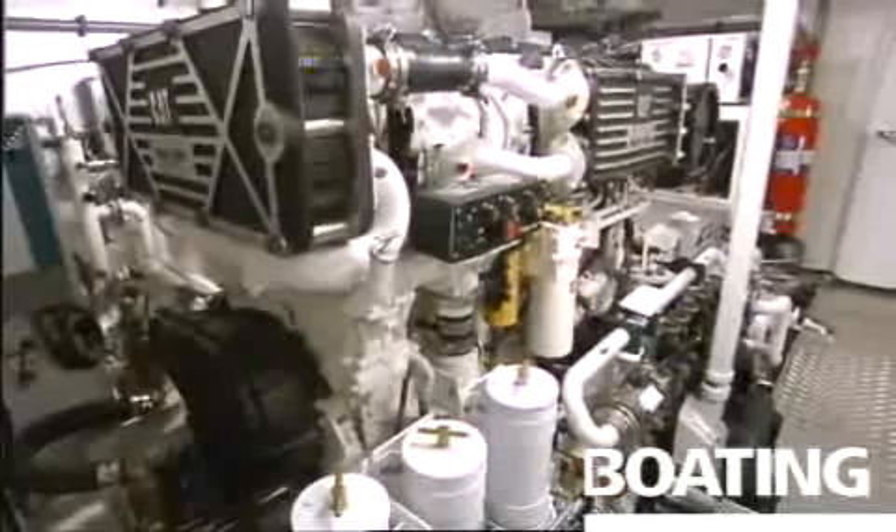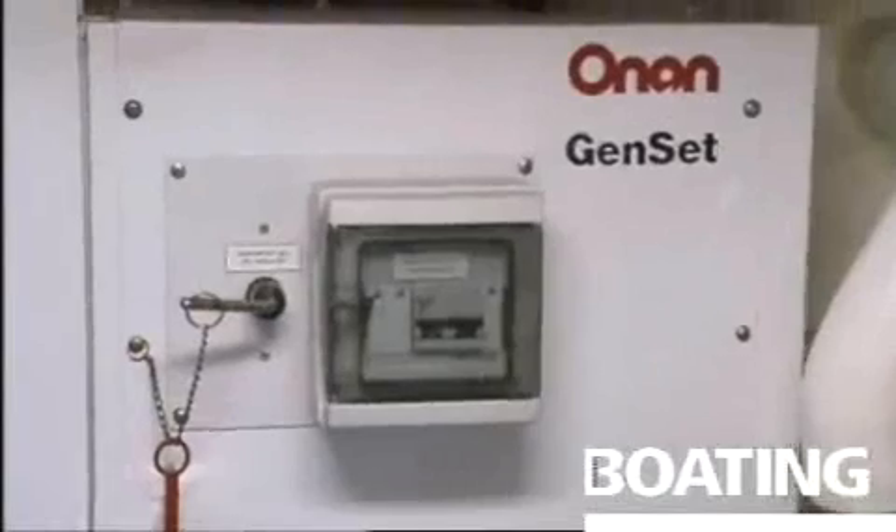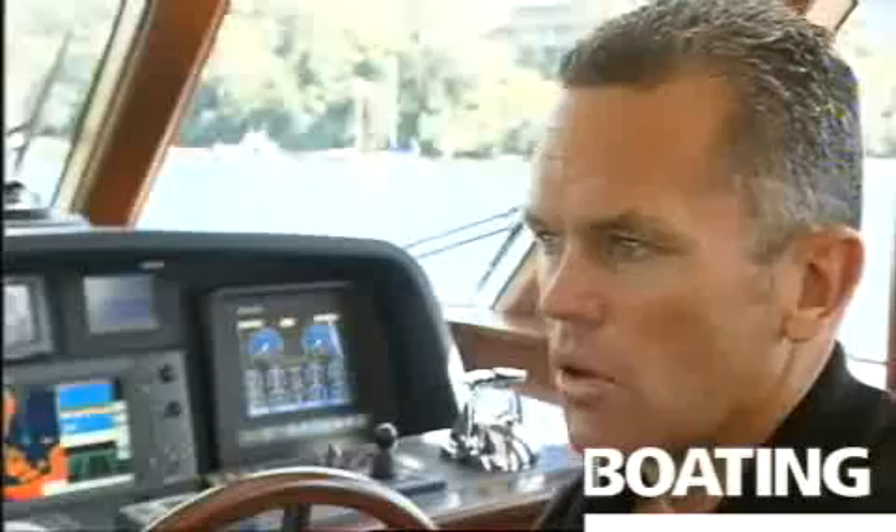The engines on Oscar are two Caterpillar 800 horsepower. We have two generators, both 40 kVA. Most of the time we'd only run one — it would only be extreme circumstances, such as very hot weather with the air conditioning working, that we'd have to turn the other one on.